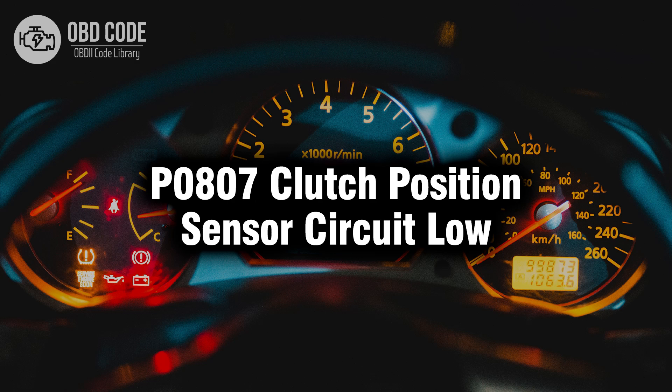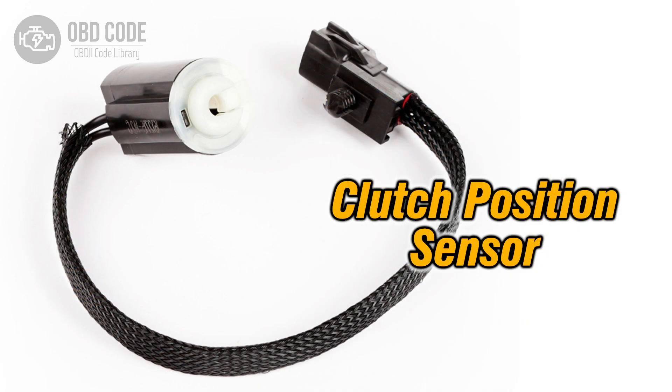Welcome. In this video we will talk about code P0807, its symptoms, causes and possible solutions. The P0807 trouble code indicates a low voltage condition in the clutch position sensor circuit. Here's what you should know.